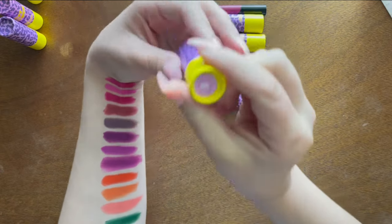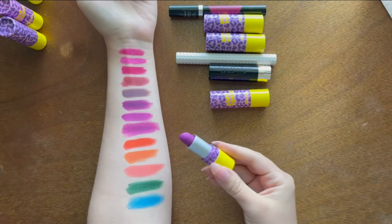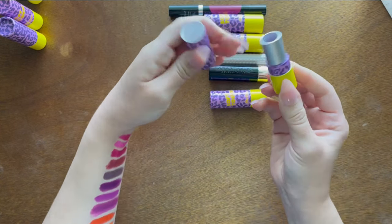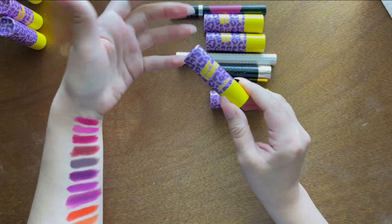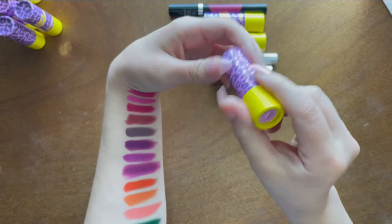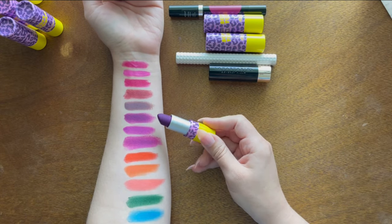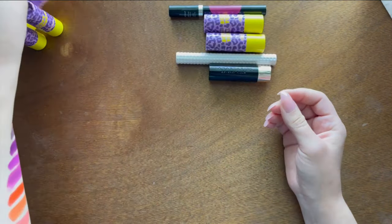Disco Down is the original purple from the first Lime Crime Soft Touch launch — super pretty, similar to the others but I love the soft matte formula. Drive-In is the newest purple they sent me — a slightly deeper shade. Interestingly, the bullet looks way darker than the actual swatch. I'm keeping it — I can't help it.